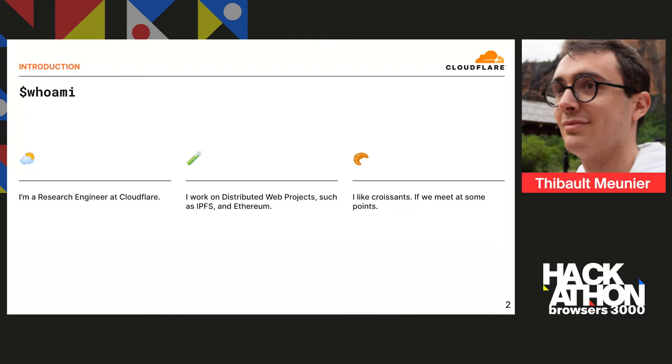So first of all, who am I? I'm a research engineer at Cloudflare working on various projects, but most of all on distributed web projects such as IPFS and Ethereum gateways — HTTP gateways that we're operating.